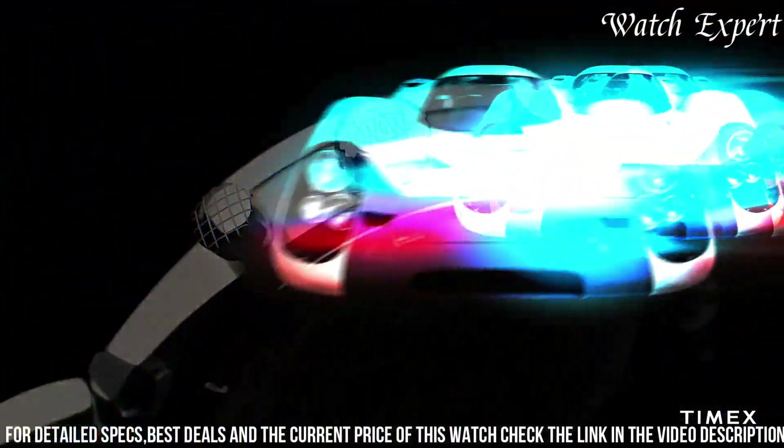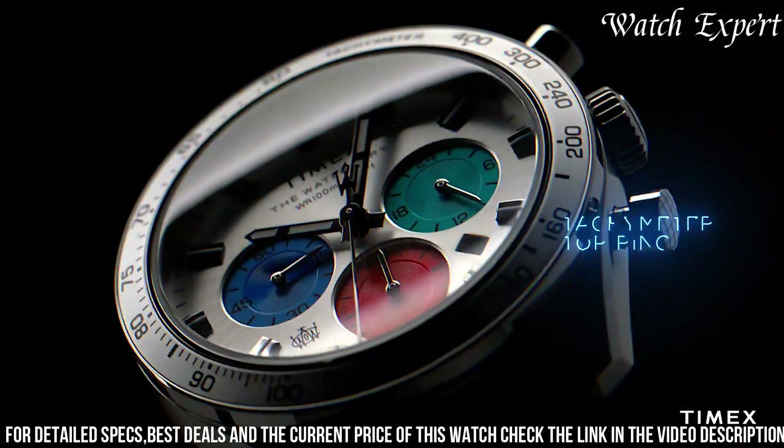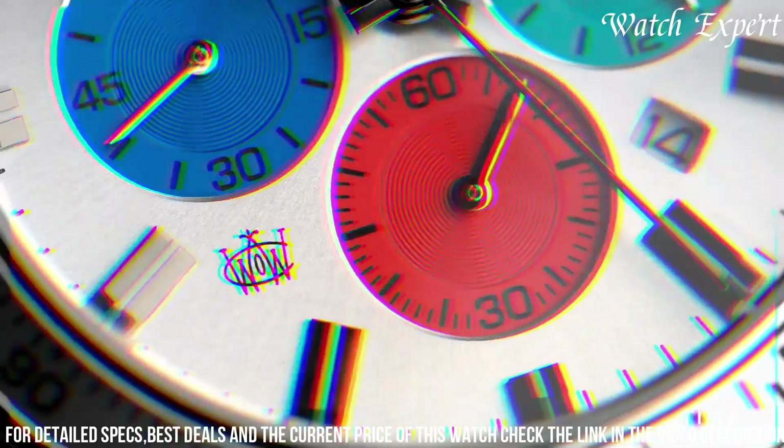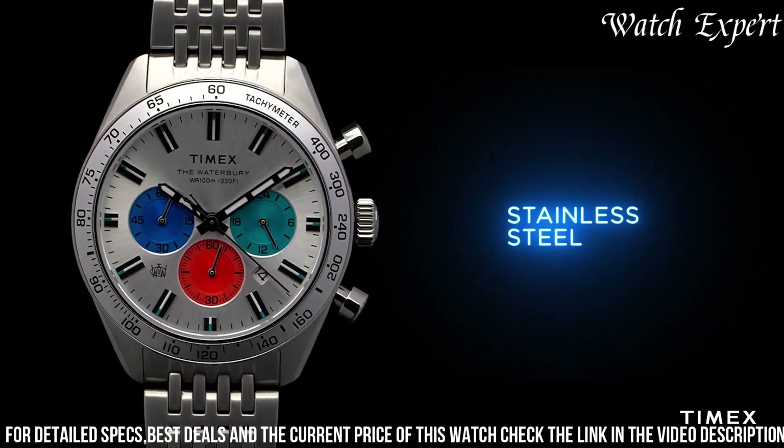With a comfortable silicone strap, it combines durability with comfort. The watch's blend of durability and practical features highlights Timex's ability to create watches that cater to both active lifestyles and aesthetic preferences.